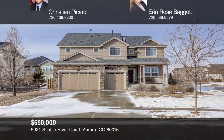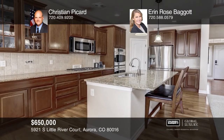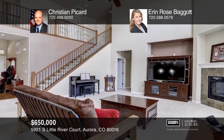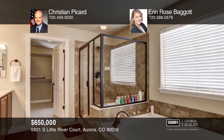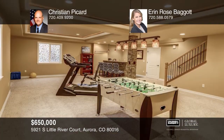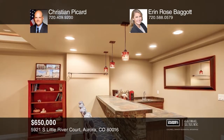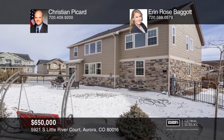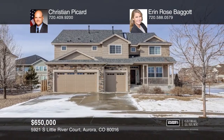This beautiful six-bedroom, five-bath home is located in the Cherry Creek School District, with easy access to Aurora Reservoir. It offers a three-car garage and updates throughout, including a finished basement with a large rec room and wet bar. You'll love living in this resort-style community with access to the deluxe clubhouse, gym, social room, kitchen, outdoor pool with slides, tennis courts, and walking trails. Your future home is pristine and its location is ideal. See how you can unwind in your new home by calling Christian Picard and Erin Rose Baggett.